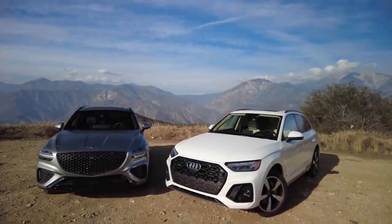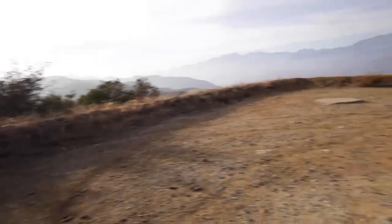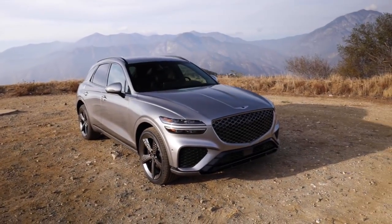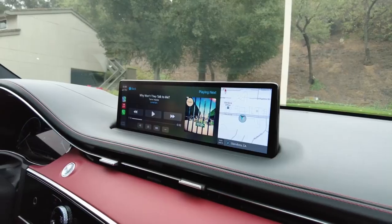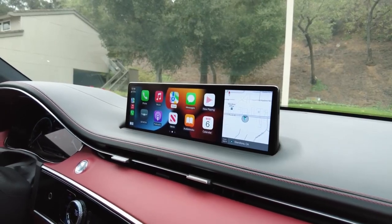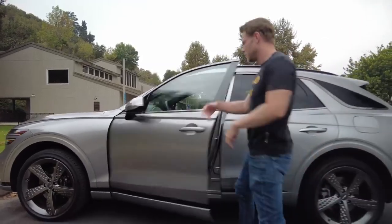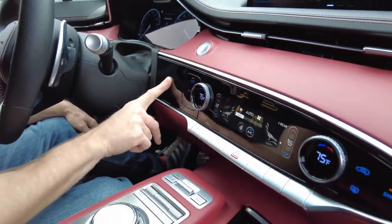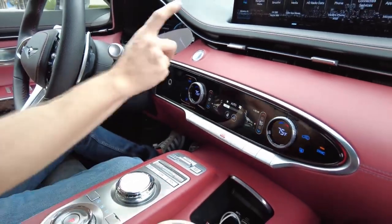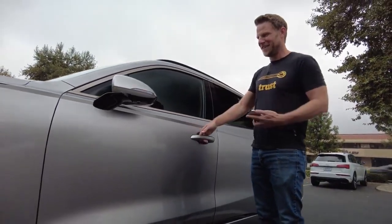As Mike Danger mentioned, the GV70 has a lower base price than the Q5. At $41,000 to start, not including $1,045 in destination charges, the GV70 still comes well equipped with heated front seats, wireless phone charging, Android Auto and Apple CarPlay smartphone integration, a hands-free power liftgate, smart key access, a range of drive modes, and a fingerprint sensor you can use to buy fuel, pay for parking, and start the vehicle — though annoyingly, you'll have to use the Genesis mobile app on your phone to unlock the vehicle first.